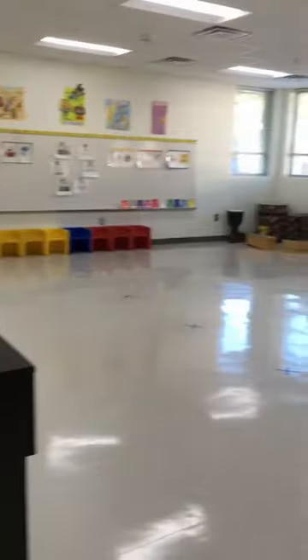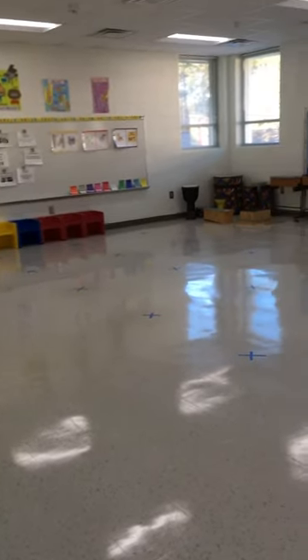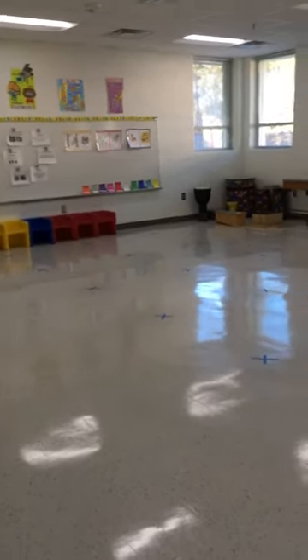So we have a nice big open room that's wonderful for students to move and be active and learn. I have students sitting on X's for social distancing and now I'm going to go around the periphery of the room and just explain everything to you.